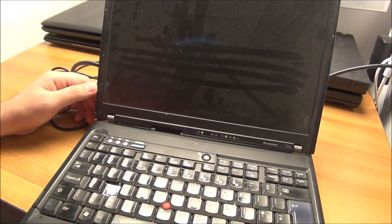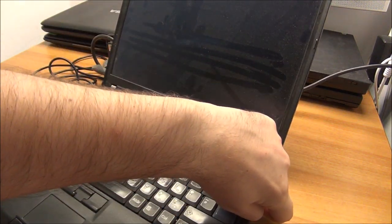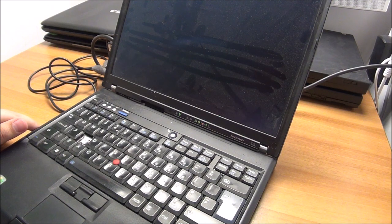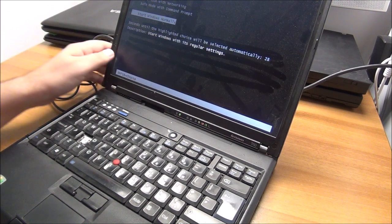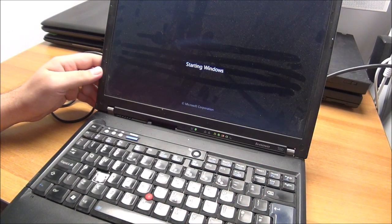It just rebooted. Let me see if the optical drive ejects — yes, it does, a bit dirty. It has some Windows on it. Yeah, Windows — this is the Windows 7 startup screen, I think.